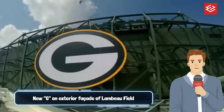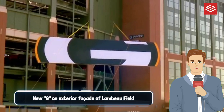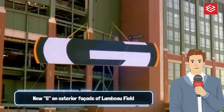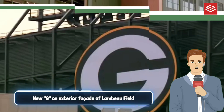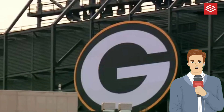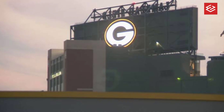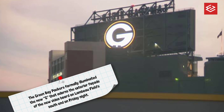The new G adorns the exterior facade of the new video board on Lambeau Field's south end. The G symbol was first affixed to the outside of the south end video board after the then-new video boards were installed in 2012. It is visible for miles, including with external lighting after nightfall, and has become a prominent symbol on the Green Bay horizon.